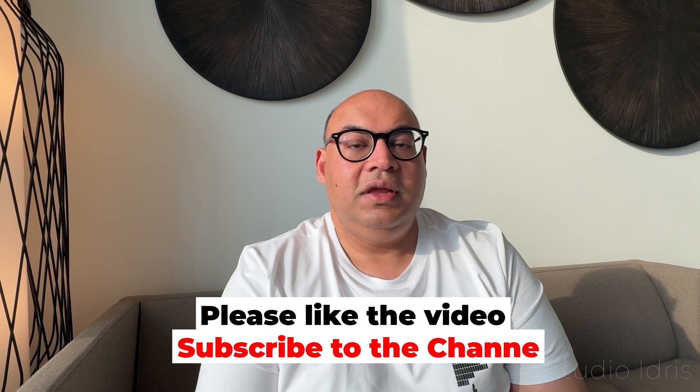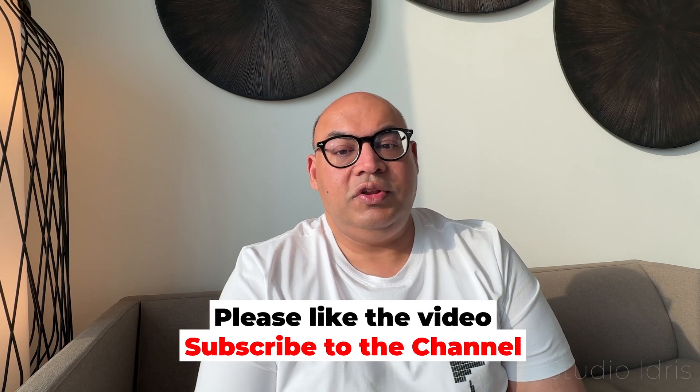I hope I've given you a good idea of what you can do in the UAE. I recommend three days in Abu Dhabi and four or five days in Dubai. Let me know what you think in the comments below. Are there any other places that you would recommend? Please don't forget to like the video and subscribe to the channel, and I'll see you all in the next video.